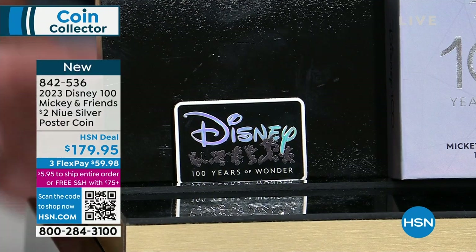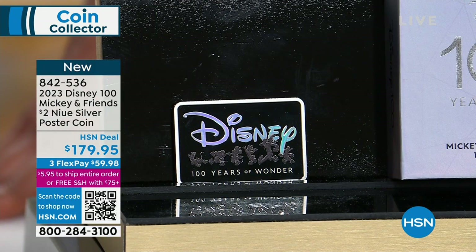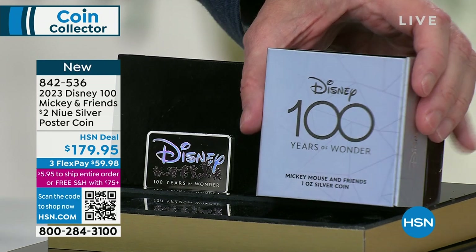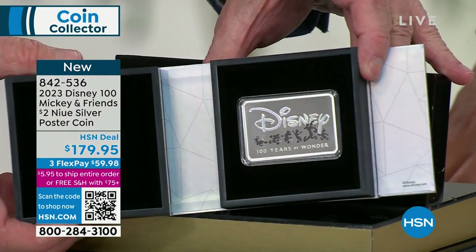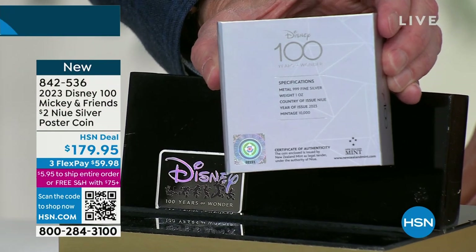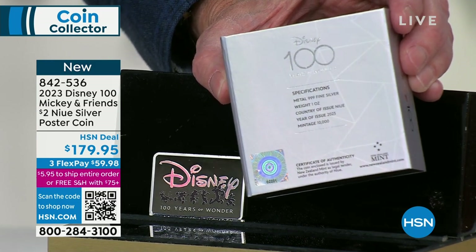The two biggest licenses on the planet are Disney and Star Wars, and Disney has Star Wars now. Anything that's officially licensed Disney is just so incredibly different because most everything you see out there is not up to snuff unless it's 100% officially licensed. This is 100 years of Disney — Mickey Mouse and friends — the one ounce silver coin. It opens up this way, and there is your spectacular coin. You've got your certificate of authenticity. We have a holographic certificate on the back — only 10,000 coins for worldwide distribution, already spoken for and distributed.